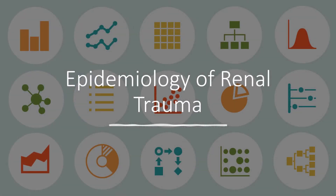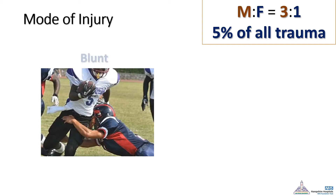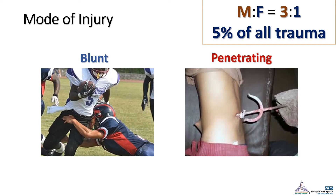We'll start with the epidemiology of renal trauma. In general, renal trauma is more common in males and accounts for 5% of all traumas. There are two major types of injury: either blunt or penetrating trauma. Most blunt injuries can be managed conservatively, but in cases of penetrating injury, more than 50% may need surgical intervention.